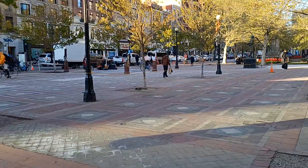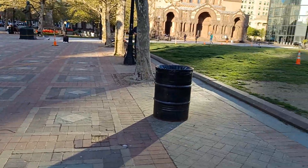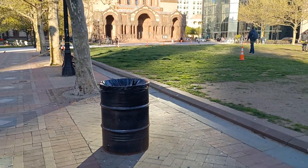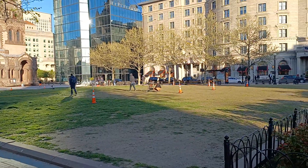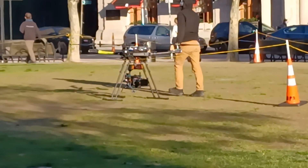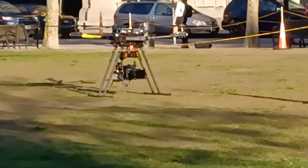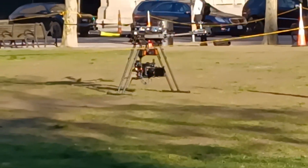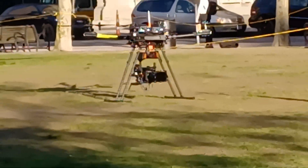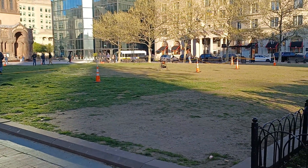So they got this area all cordoned off a little bit — they don't want nobody going through there. I assume that's a drone. It's a decent-sized one for sure. Definitely looks like one though. It has all the components of a drone underneath.